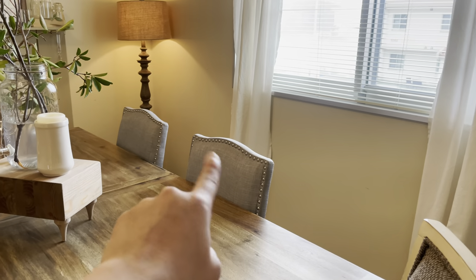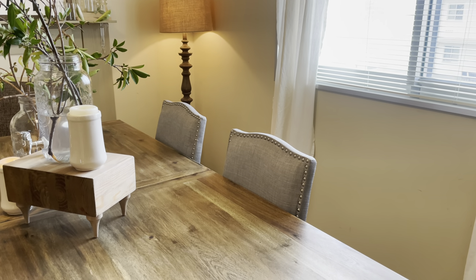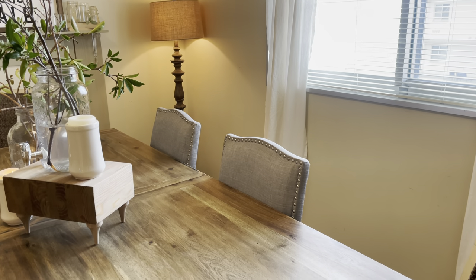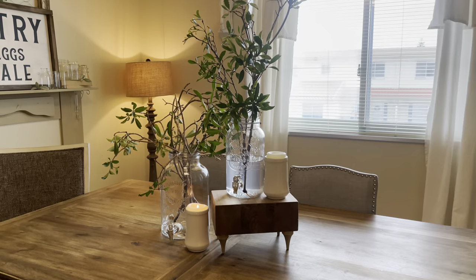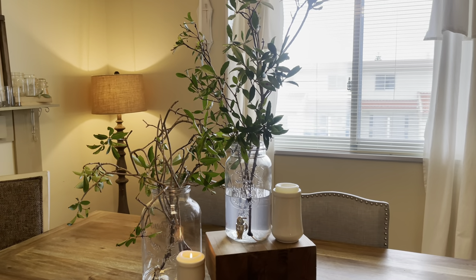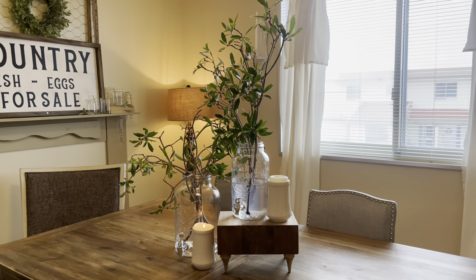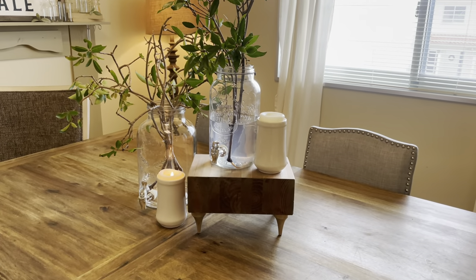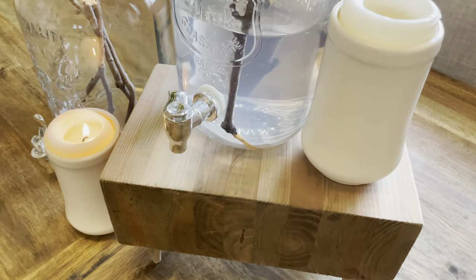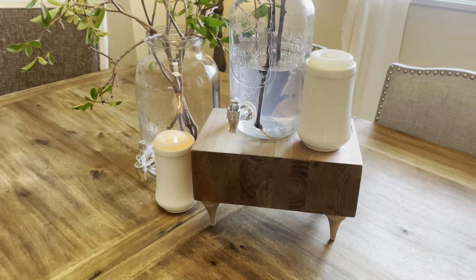These chairs were free from someone throwing them out because they were in really bad shape and very dirty. I have a carpet cleaner and I cleaned them up — they look brand new again. As a centerpiece I have dispenser jars with water, branches I cut from trees outside for a fresh greenery centerpiece, some candles burning, and a riser I made myself from a piece of wood I found on the curb with feet added to it.